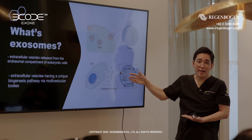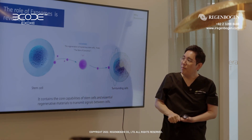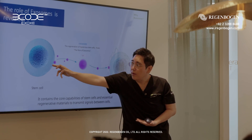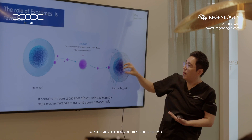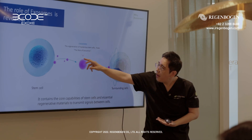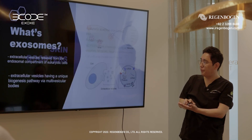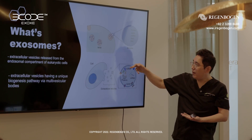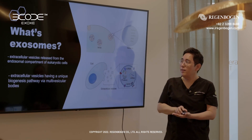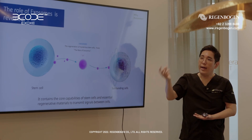They mimic the mother cell actions. This is the stem cell. If we make the exo-germ from the stem cell, the exo-germ released from the stem cells will transmit to other surrounding cells. It contains the capabilities of the stem cells, because exo-germ have, as I mentioned, RNA, proteins, and signals from the mother cell. If we make the exo-germ from the stem cell, this exo-germ acts like the stem cell.